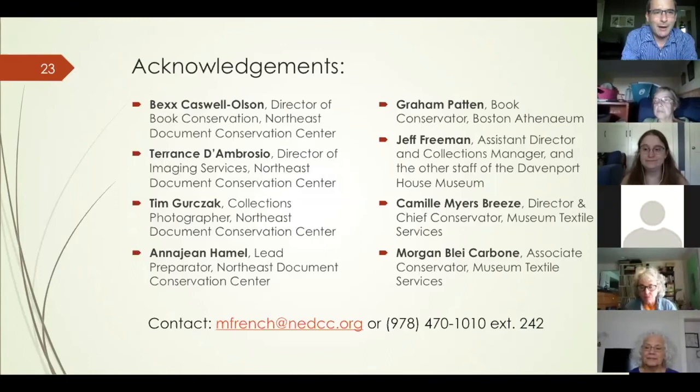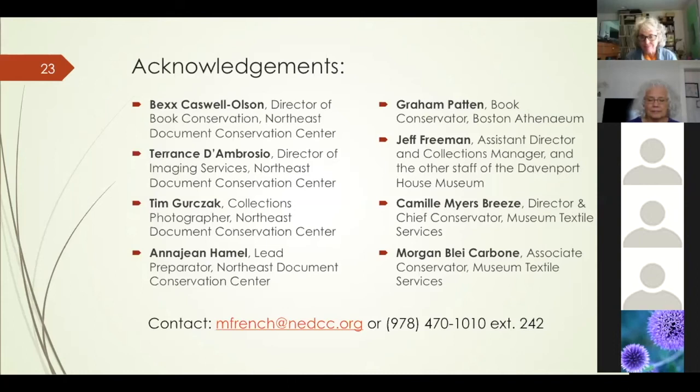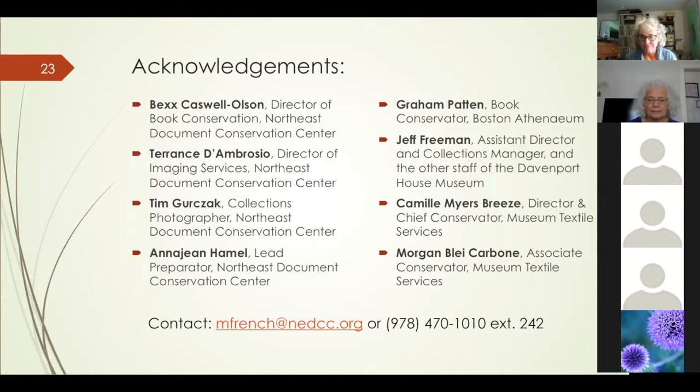Question about where this work is going now that there's a proven method: I expect I will see other objects like this in my career, and I also expect other people will start using the method and making refinements. If I get a chance to do it again, there will certainly be things I'd do differently. Conservation is a constantly evolving field — we try to do the best we can with the knowledge we have, while always trying to make sure what we do will stand the test of time.